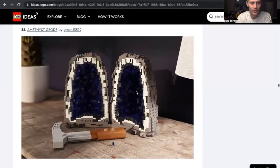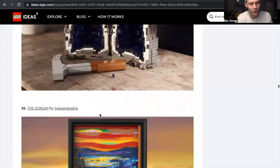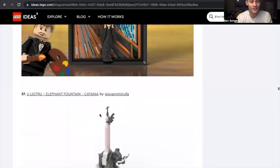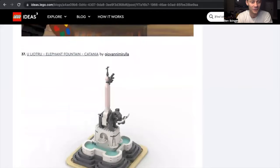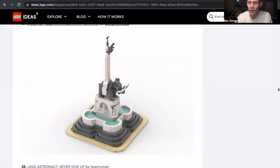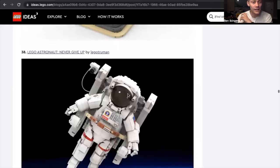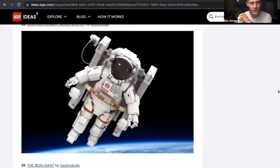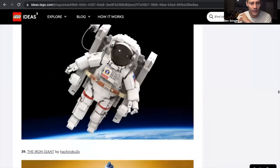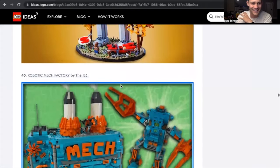Geodes by G-Man13579 — I do like the hammer there; I don't know if I would build the Geode itself, but I like the hammer. The Scream — that's kind of cool; definitely different than we've seen so far. The Elephant Fountain — something we could put downtown by some of the larger sets. The Lego Astronaut — another space set by Lego Truman; very unique. Iron Giant — I grew up on Iron Giant; pretty sure I had that on VHS as a kid.